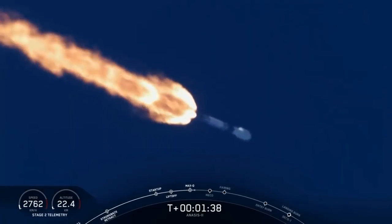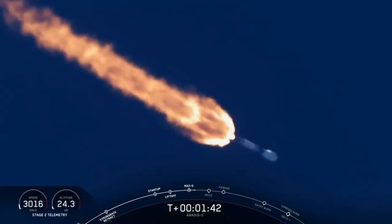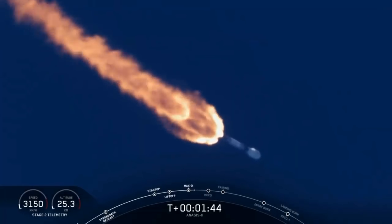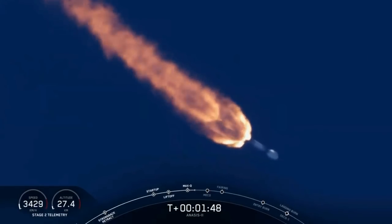Upper stage chill has started — an announcement from stage 2 propulsion. We are now beginning to chill in the turbo pump on the upper stage engine to get ready for its ignition coming up in about 45 seconds.